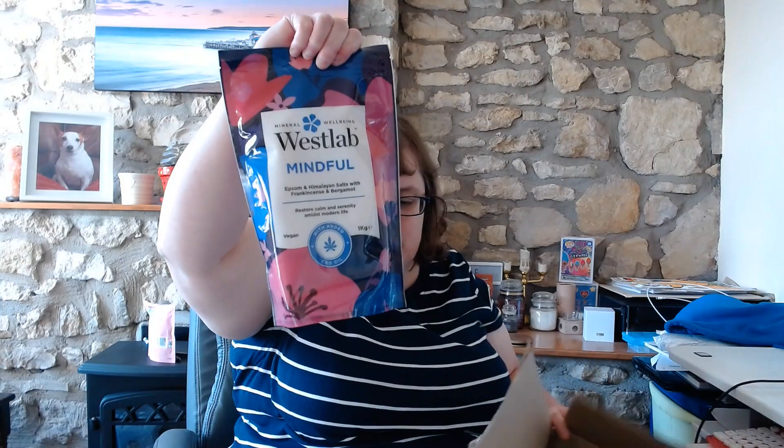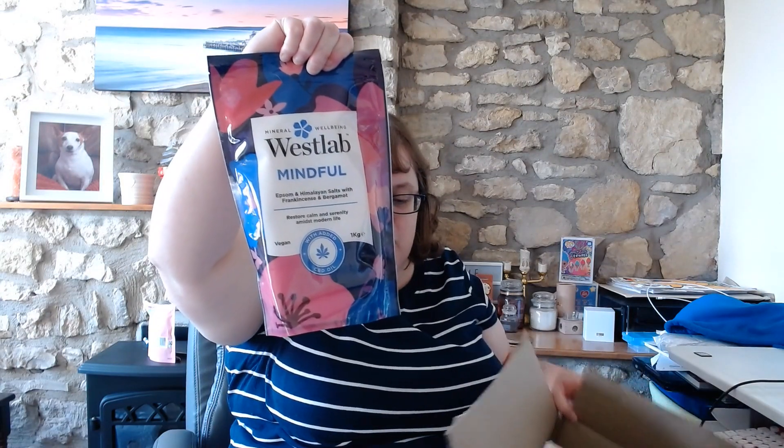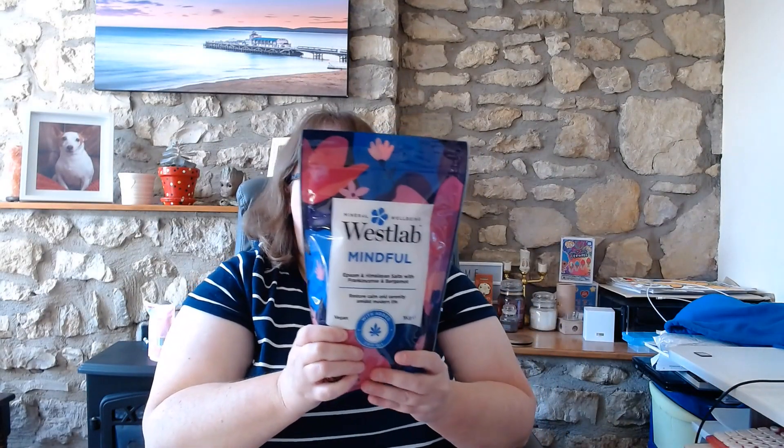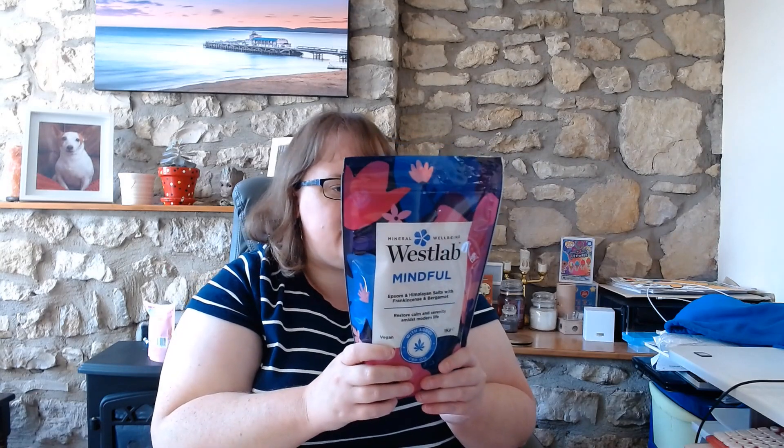First up we have this big box here. My first prize is these lovely bath salts from West Lab salts. There's quite a lot in there and they are from the mindfulness range — you add it to the water and it helps you feel calm and relaxed. We'll be trying some of those in the bath.